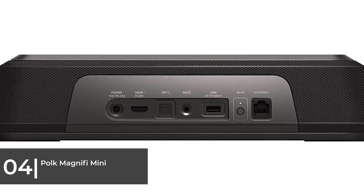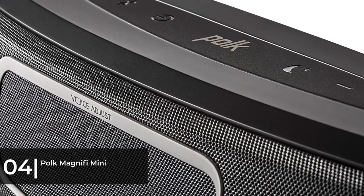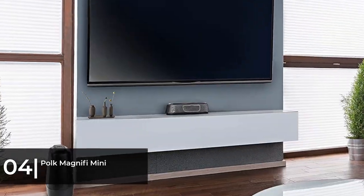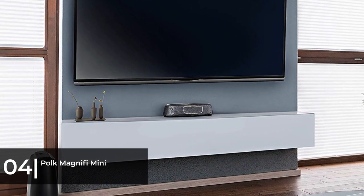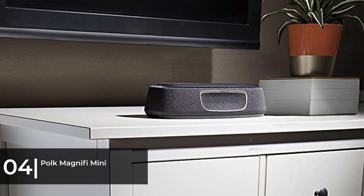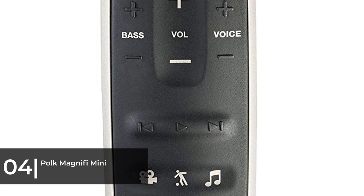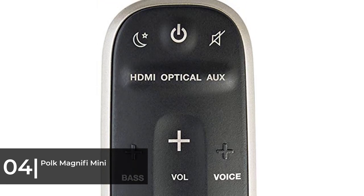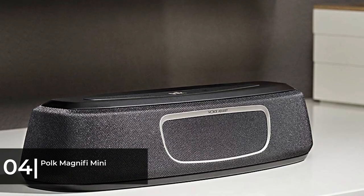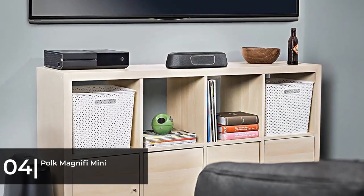Despite its lightweight design, it handles bass-heavy moments with power and musicality. However, this bar isn't a viable alternative to a fully capable 5.1 surround system. Despite Polk claiming the Magnify can deliver 5.1 sound, the experience is much closer to a 3.1 setup, and the mid-range isn't quite as clear or present as we'd like in quieter moments. Don't let these caveats turn you off — it's an impressive piece of tiny tech that barely hits your wallet.